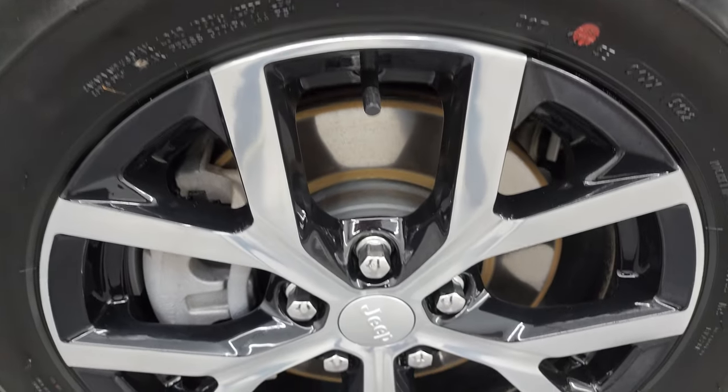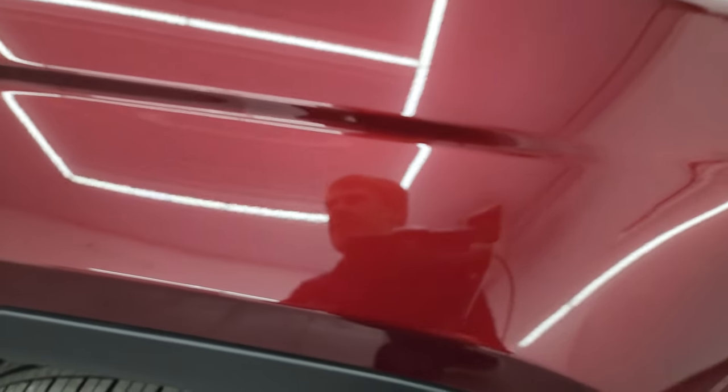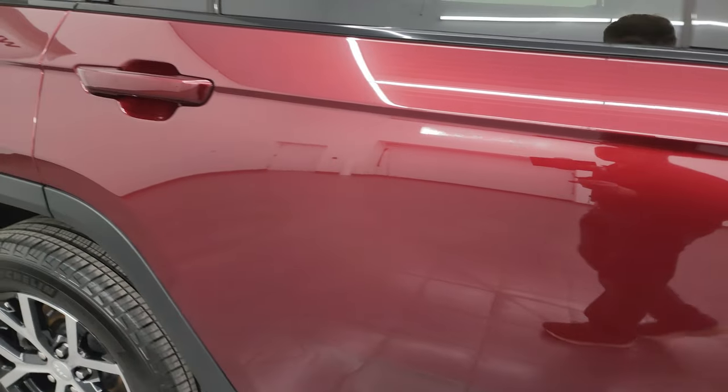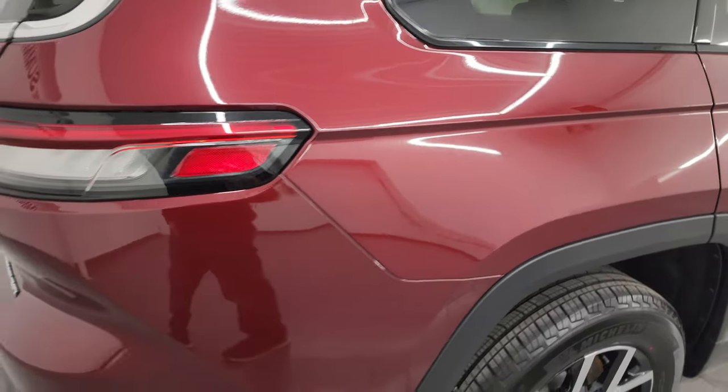The passenger side front wheel has no scuffs or scrapes on it. The red velvet pearl coat has just a little bit of metal flake to it — really a cool color, looks really good. As you go down this side of the 2023 Jeep Grand Cherokee L Limited, take note of how clean the body is, how reflective and mirror-like that paint is.